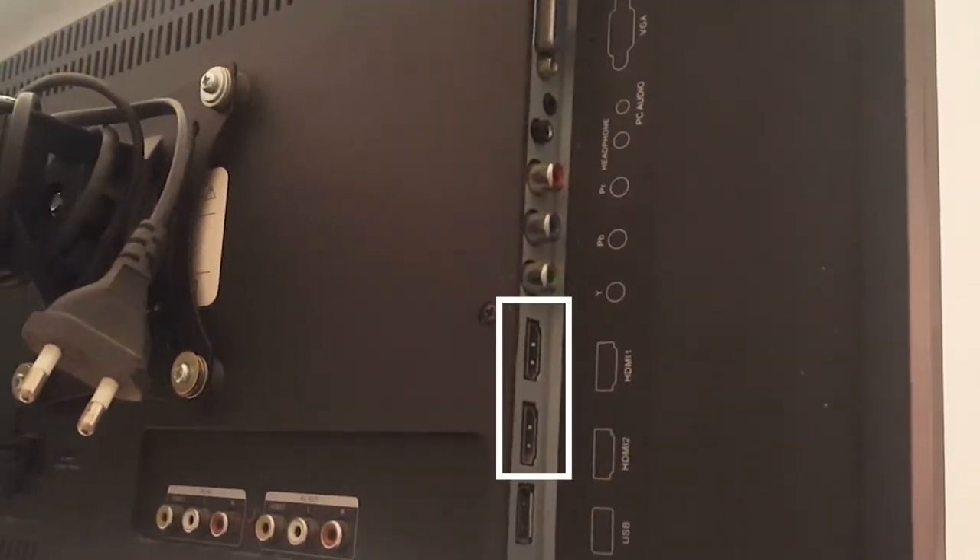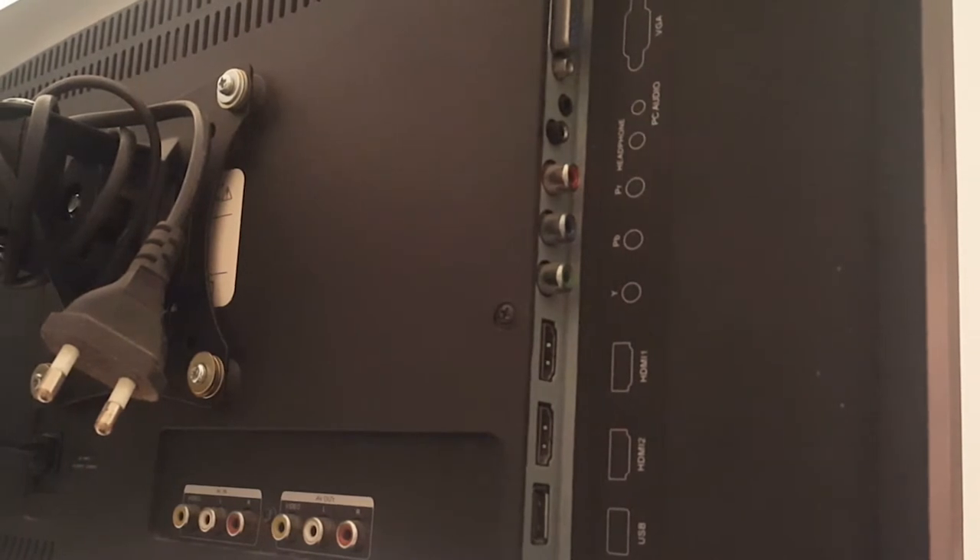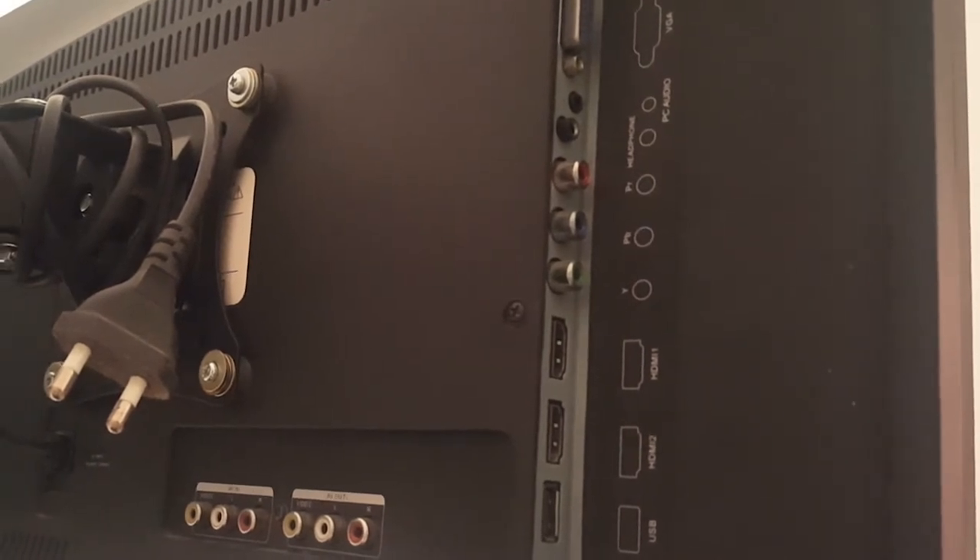Also, most televisions now come with a standard two HDMI inputs. That's fine if you only have two devices to connect — probably your DTH dish connection and a console like an Xbox or PlayStation. But in case you have three or more devices to connect, you might need to consider another solution.